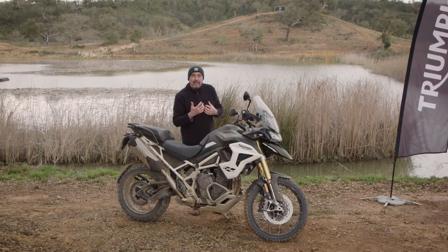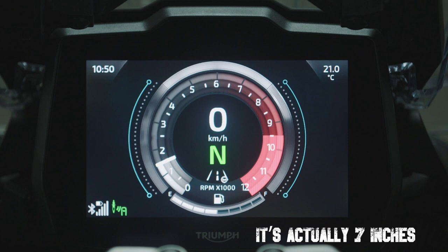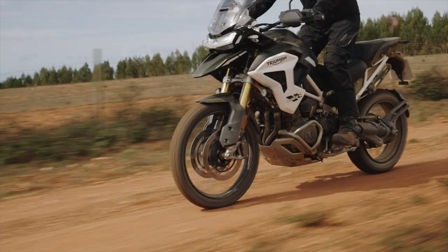In terms of tech, they've gone full out. There's a brand new 7.5-inch TFT screen with all the different riding modes available and changeable. They've not gone full electronic suspension — it's semi-active suspension where you pick your riding mode and it adjusts to what they think you might want, and then you can vary it from there.